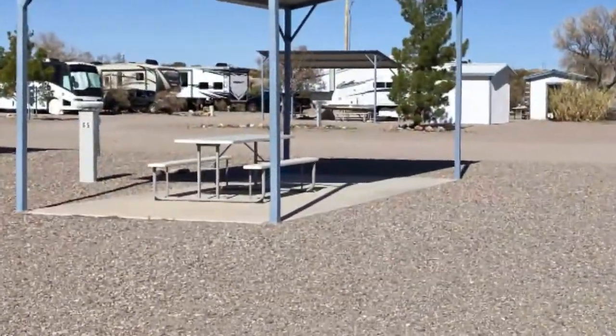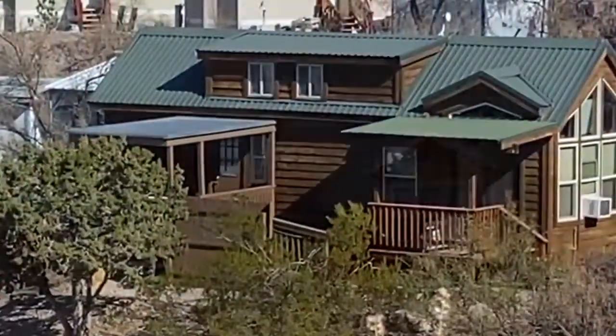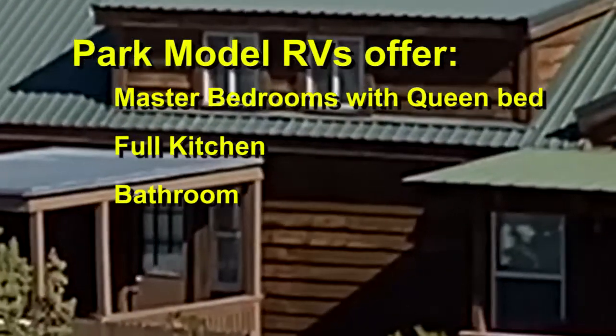All sites include picnic tables. If you're not traveling in your own rig, Cedar Cove offers fully furnished park model RVs. These one or two bedroom rentals give you all the comforts of home, including master bedrooms with queen size beds, full kitchens, and bathrooms.